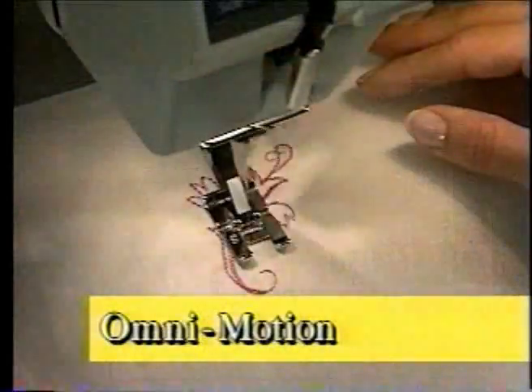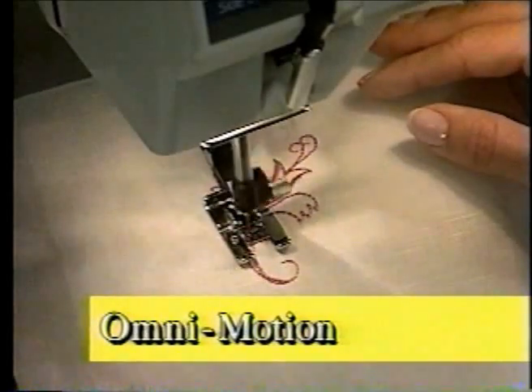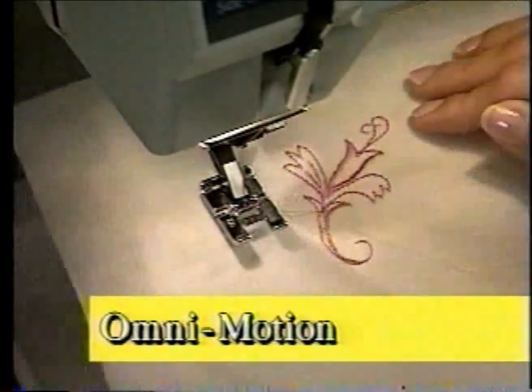The Number One and Omnimotion, offering inventive Omnigram embroidered designs — big and beautiful, effortlessly sewn on your Number One without any hoops or cumbersome attachments. Decorative satin scallops and borders, exquisite flowers and vines, fun seasonal motifs.